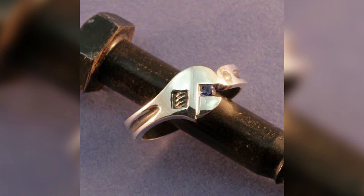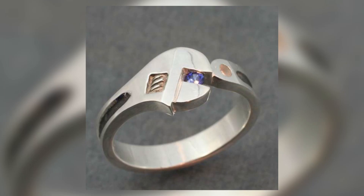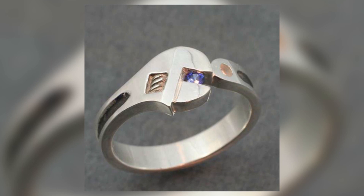At number three, the wrench wedding band. This is for a significant other who is very handy with tools because literally it's a wedding band that looks like a wrench. Personally, I would go nuts if somebody gave this to me. But if your significant other is a handyman, good with tools, then he could actually appreciate this wedding band because it would be very customized to his interests.